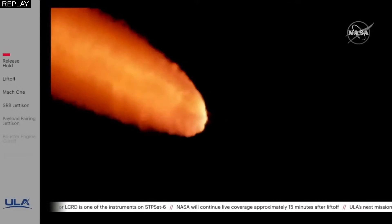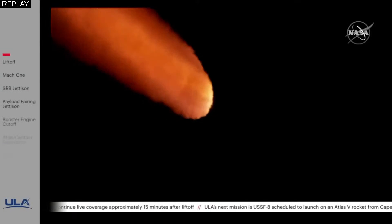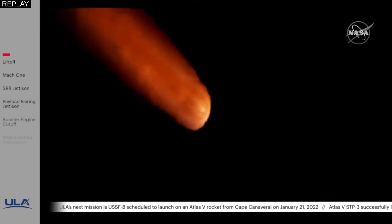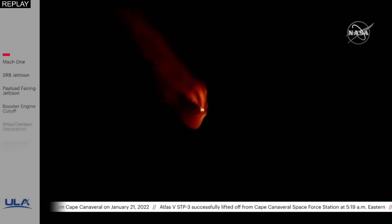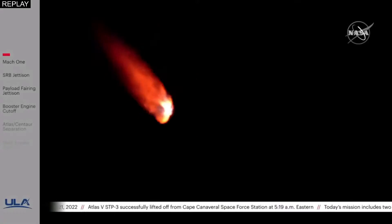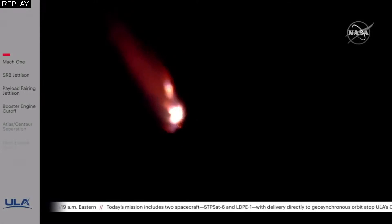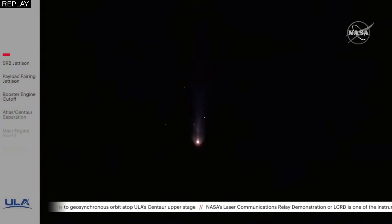The RD-180 is throttling down again as expected, engine response looks good — standing by for SRB burnout shortly. Just past a minute and a half into flight, we have burnout on all five SRBs. Burnout pressure signatures are looking good and the RD-180 is being throttled back up as expected following SRB burnout — standing by for jettison shortly. We have good indication of jettison of all five SRBs, and the vehicle has gone to closed loop Q-Alpha limited steering following SRB jettison.